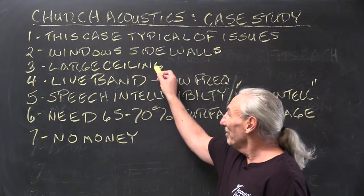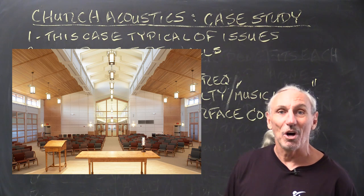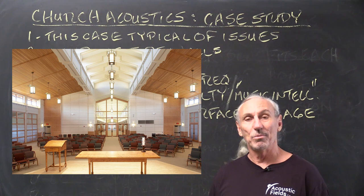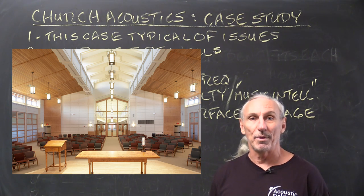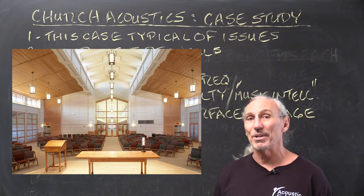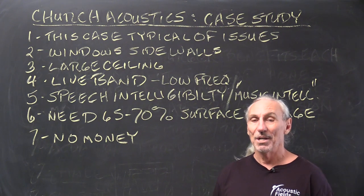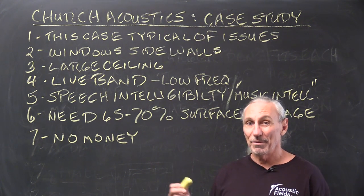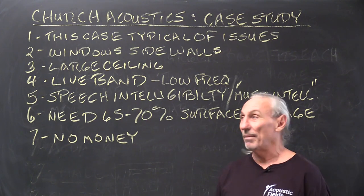You can see in the photos we have a large ceiling area. Thankfully it's wood, and wood has some sound absorption properties, but in this church it's a 750-seat venue so we've got a large surface area. Large surface areas of anything, even soft wood, are a problem.